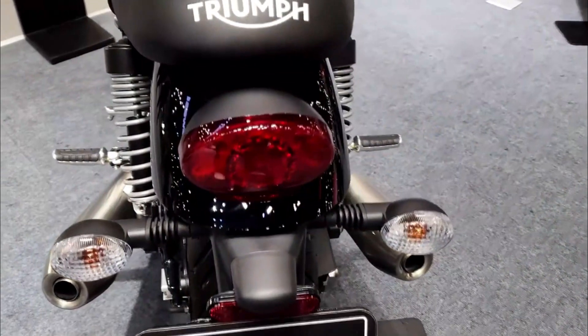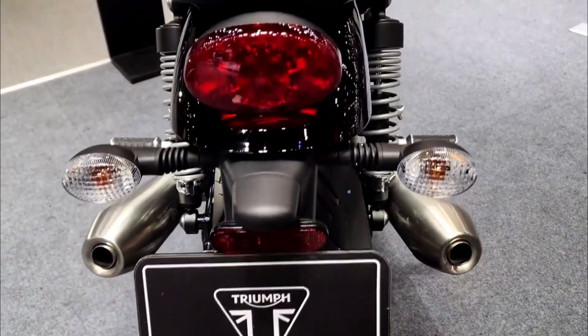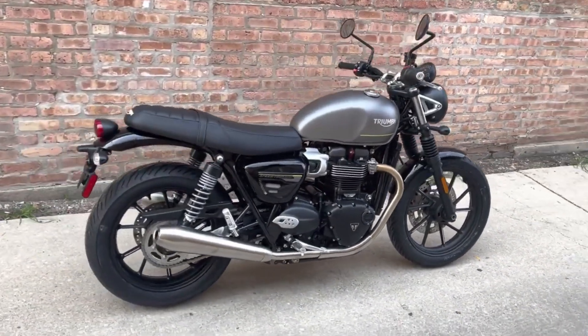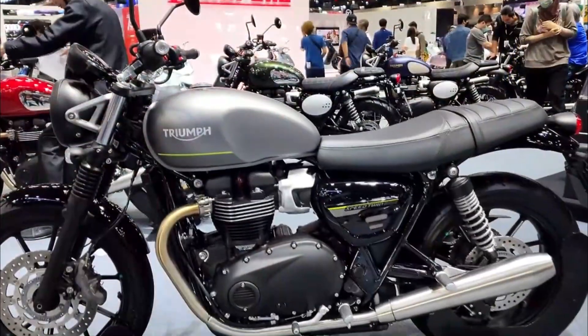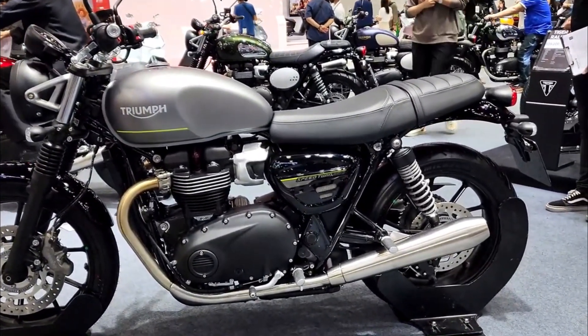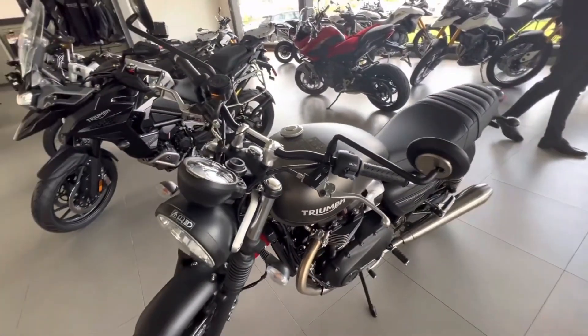Number one: a new Chrome Edition. If you want to add some extra shine to your ride, you can opt for the Chrome Edition of the Speed Twin 900, which features chrome tank badges, headlight bezel, mirrors, chain guard, and exhaust heat shields. The Chrome Edition also comes with a unique jet black paint scheme and a brown quilted bench seat.